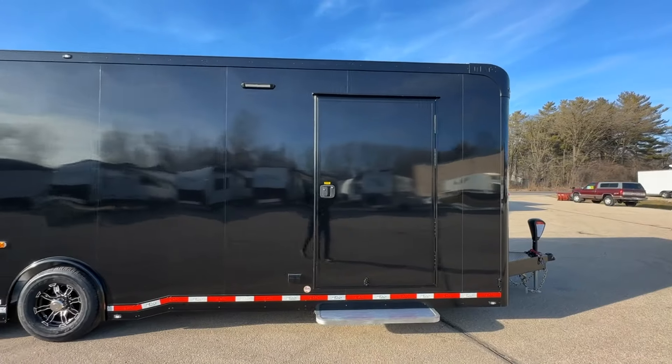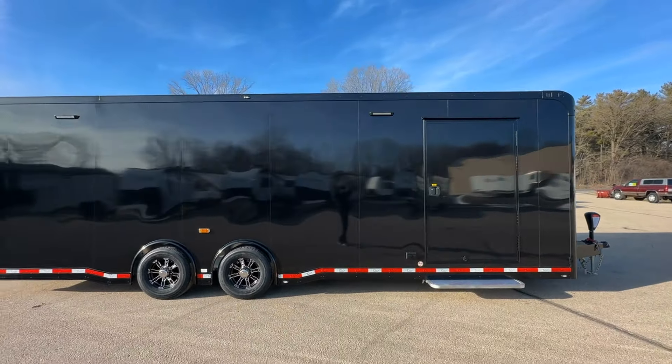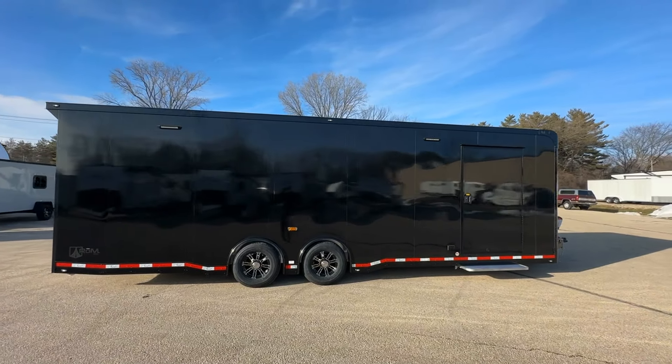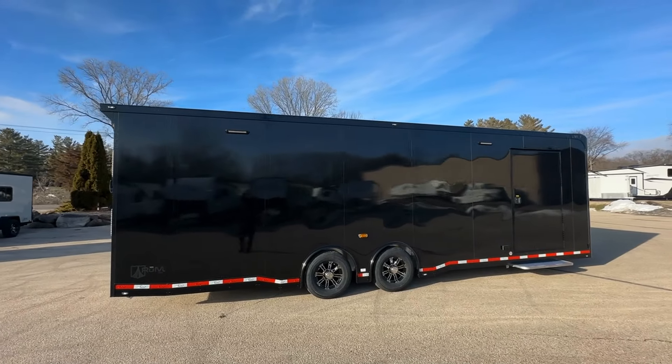The black upper and lower trims, fenders, exterior door trim, grab handles, bar locks, and logos create a cohesive, stylish look that's sure to turn heads.